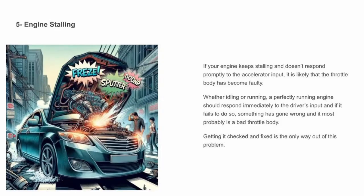Engine stalling — if your engine keeps stalling and doesn't respond promptly to the accelerator input, it is likely that the throttle body has become faulty. Whether idling or running, a perfectly functioning engine should respond immediately to the driver's input, and if it fails to do so, something has gone wrong and it most probably is a bad throttle body. Getting it checked and fixed is the only way out of this problem.